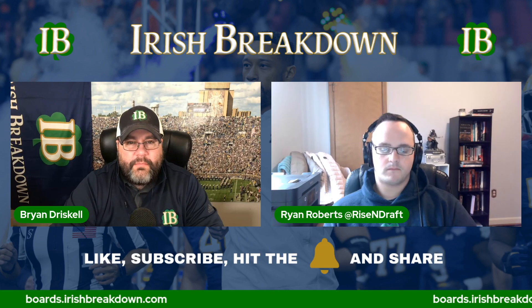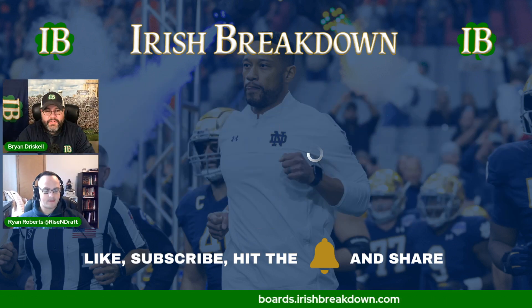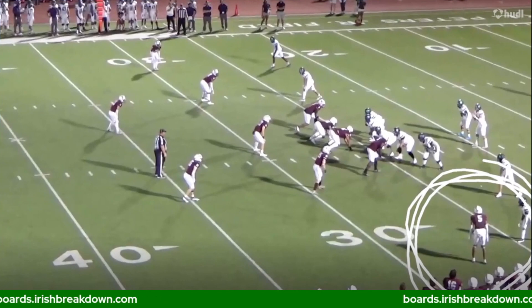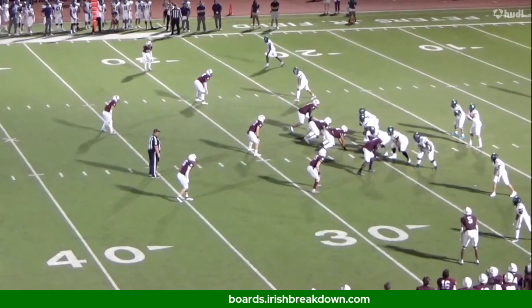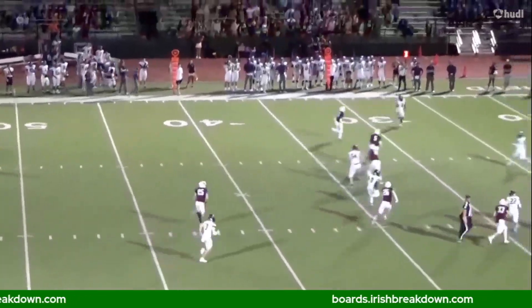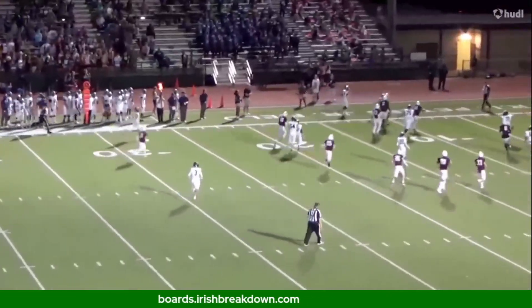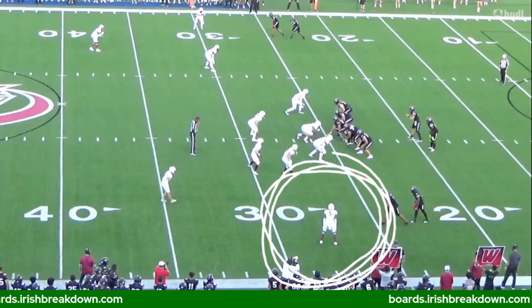Let's get into the film and look at what this kid brings to the table. The first thing you're going to see is this is a guy that plays the boundary. This is a kid that plays into the boundary, and you can see right away the incredible length that he brings to the table — this is insane, man. Just a really long kid, and he's very smooth.